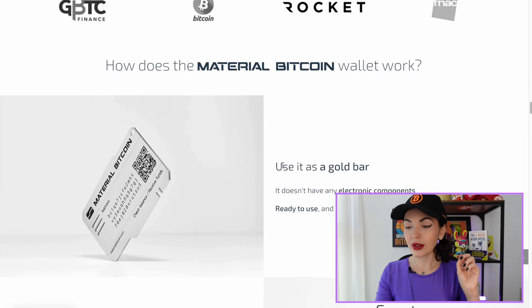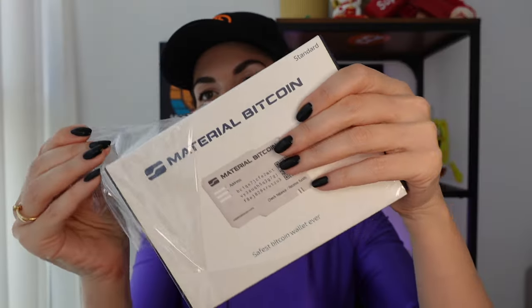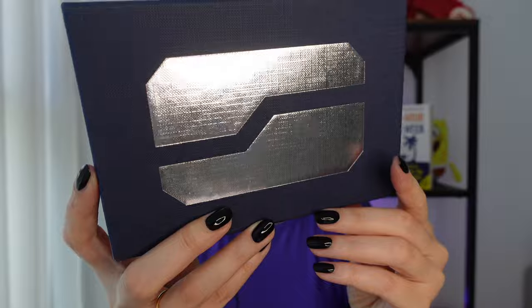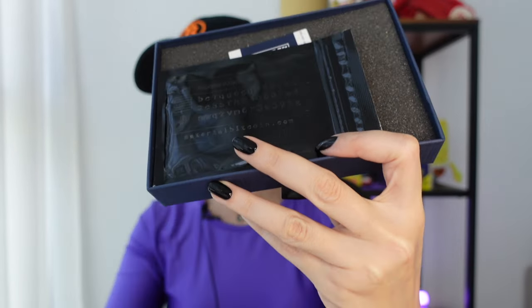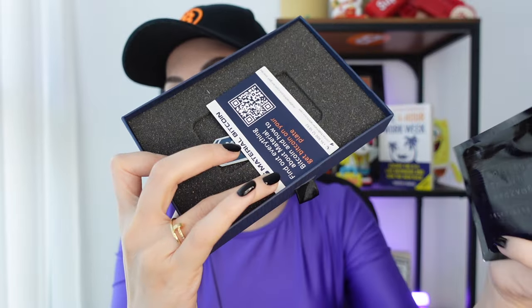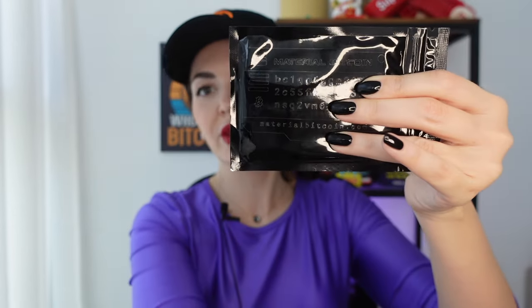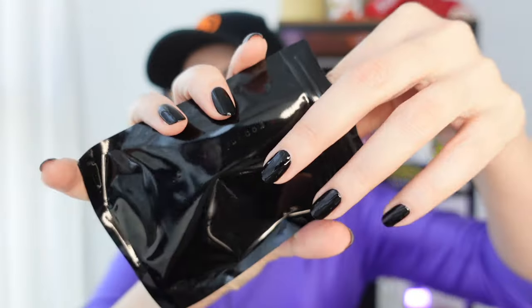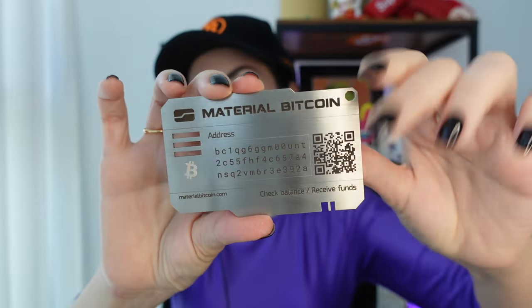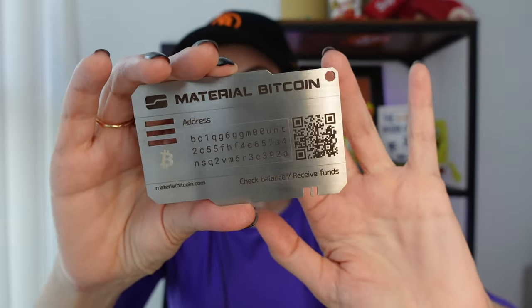Let's unbox it! Okay, let's see — 'Material Bitcoin,' I like it, so cool. I have to open it like this. You're the first ones to see it — are you excited? I'm excited! So inside we don't have anything except some stickers, and here is the actual wallet. Here it is — look at the size, it's pretty heavy. Oh my god, it's made of steel!